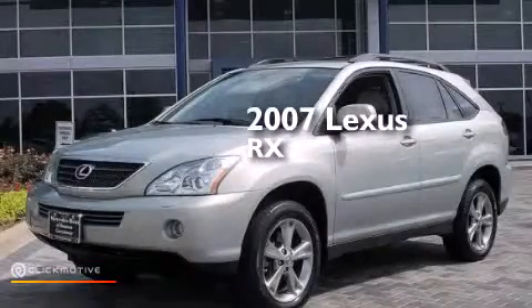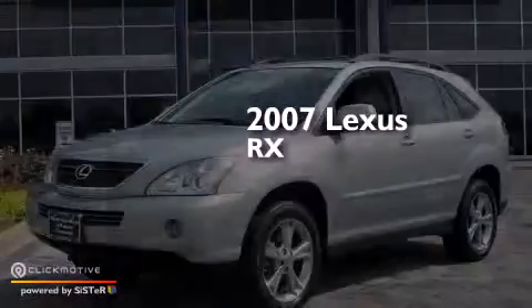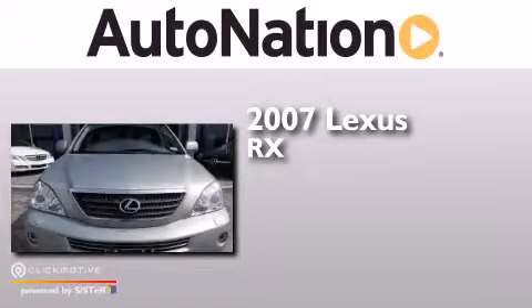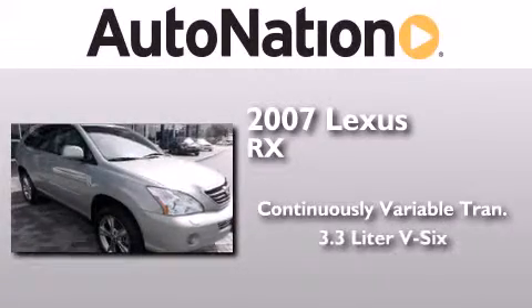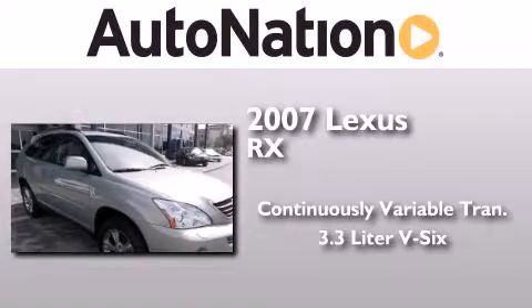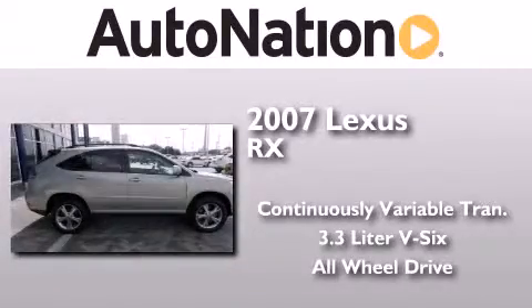This is a 2007 Lexus RX. This crossover has a continuously variable transmission, a 3.3-liter V6, and the added safety and control of all-wheel drive.